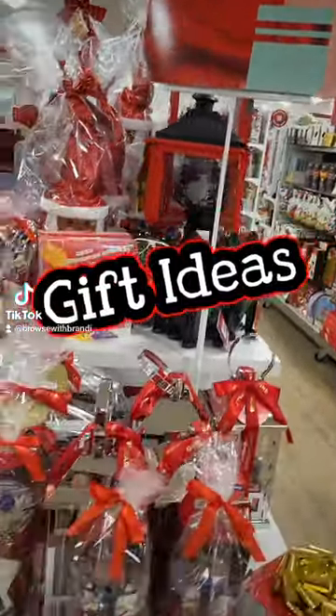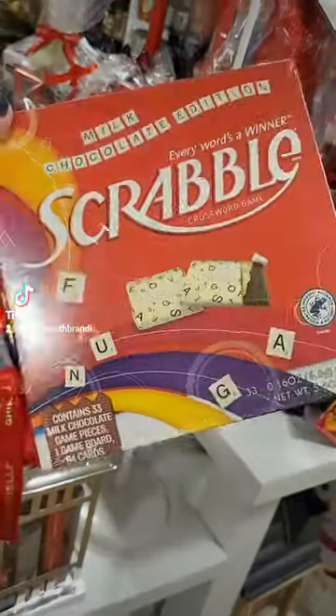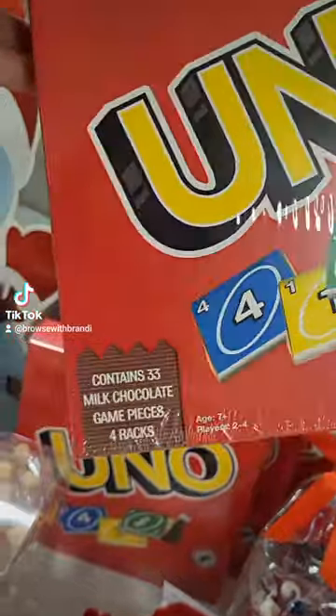Are you looking for gift ideas for the upcoming holiday season? Let me show you what Home Goods has. Starting with this milk chocolate edition of Scrabble. How cute are these marshmallow shaped mugs? And if you love the Scrabble edition, they also had Uno.